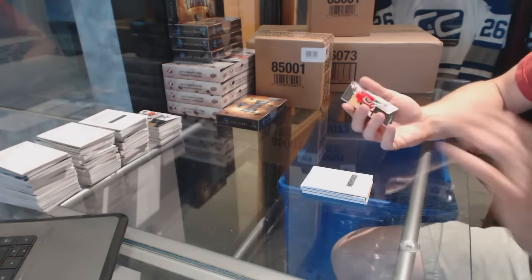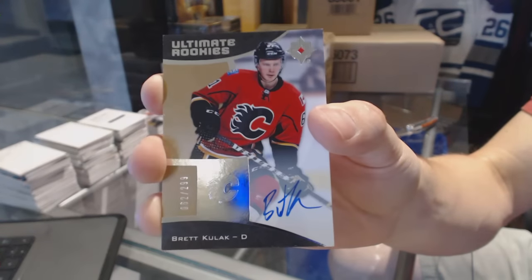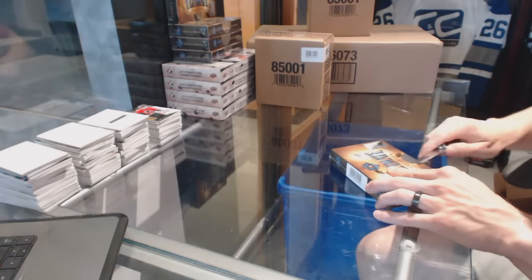And a rookie autograph number 299 for the Calgary Flames, Brett Kulak.